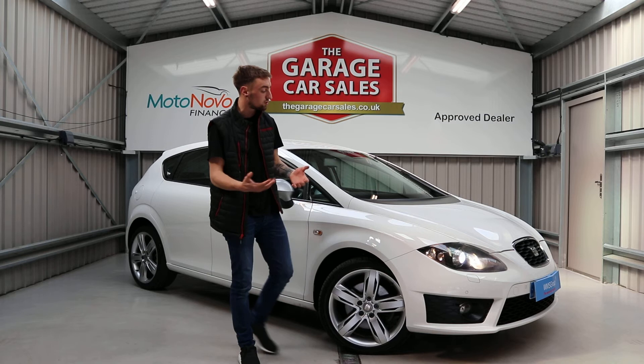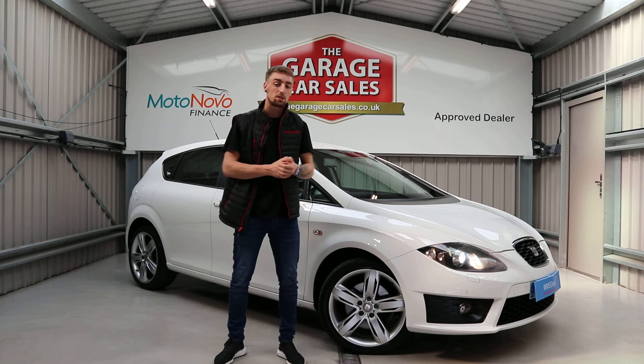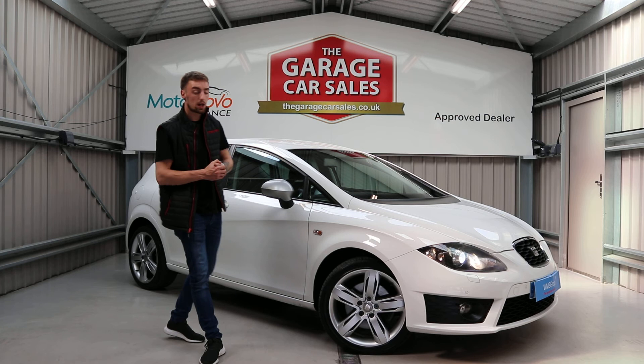If you've still got questions after this video, want to book a test drive, or have questions about this car or any other vehicles we have in stock, head over to the website and use the visitor chat, or message us directly on Facebook — ask for Calvin. You can also call us on 0114 273 7333 and I'll point you in the right direction. Thanks very much for watching and I'll see you in the next one.